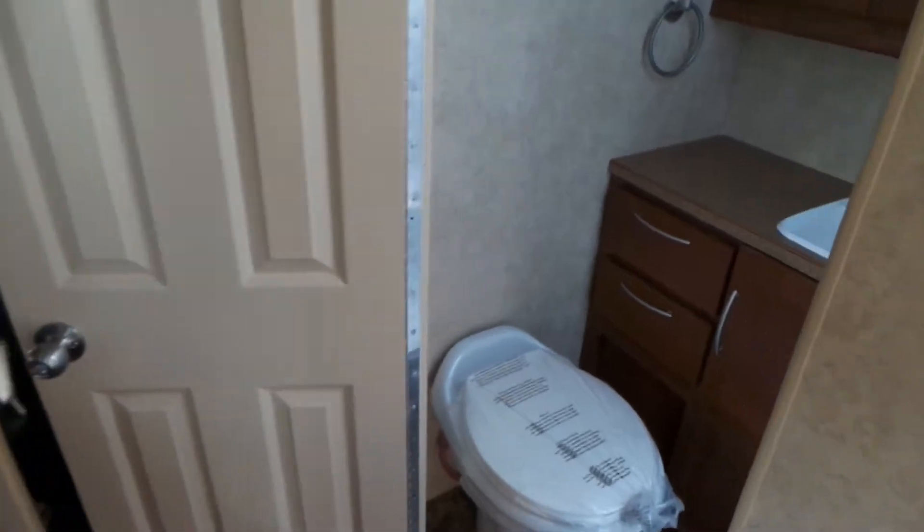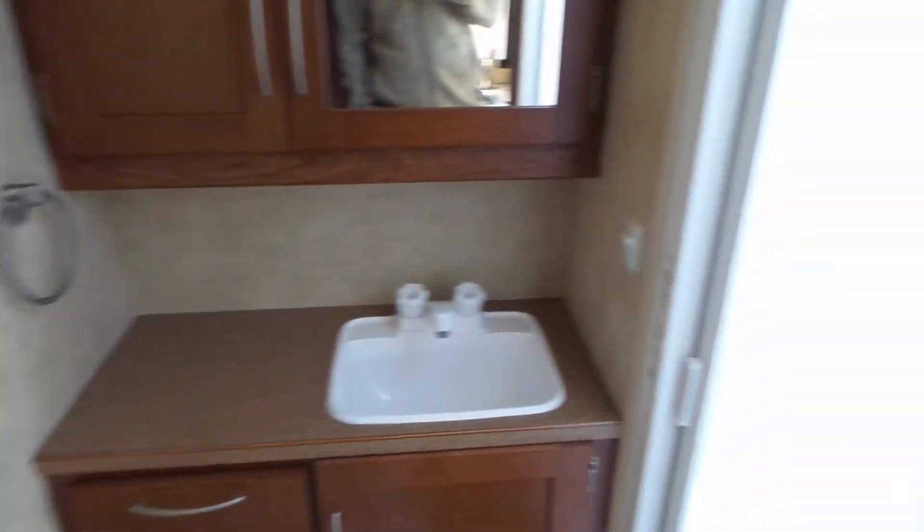In the bathroom we've got a dry bath with a shower with a roll-away shower door.